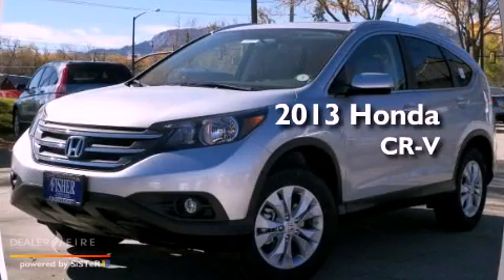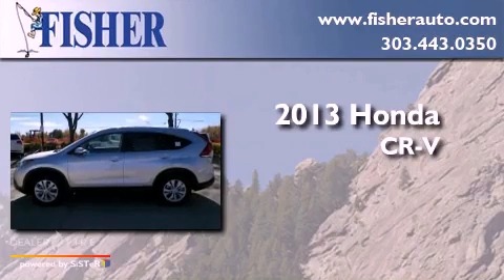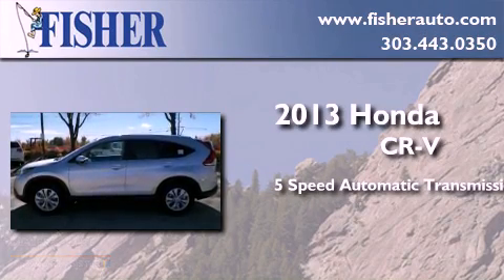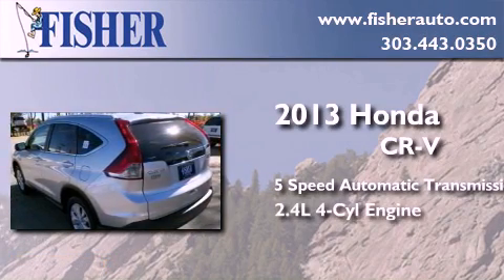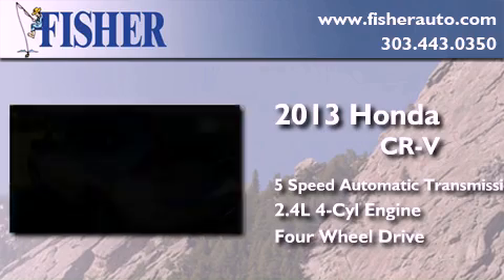This is a brand new 2013 Honda CR-V. This crossover has a 5-speed automatic transmission, an inline 4-cylinder engine, and the added safety and control of 4-wheel drive.